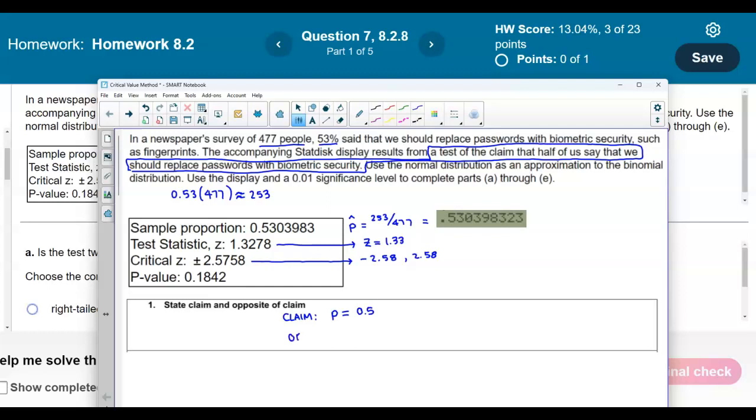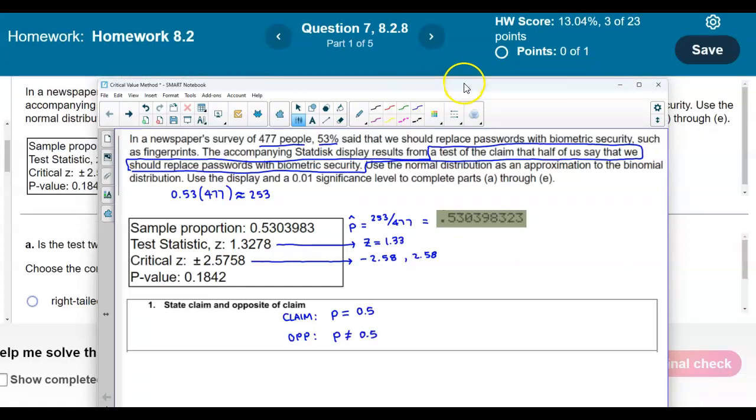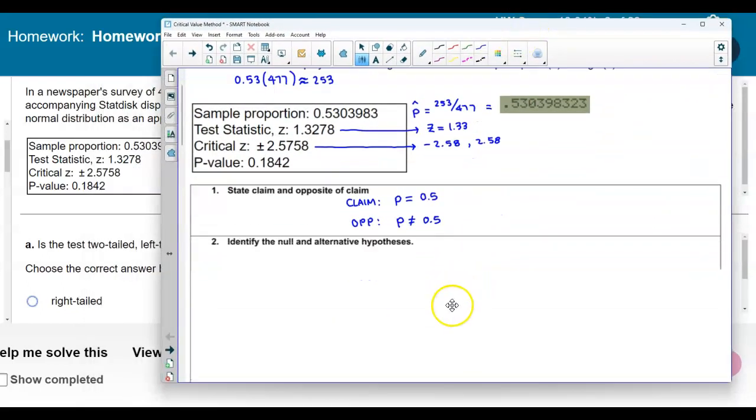Now what is the opposite of the claim? Well, the opposite of the claim is that it would be not equal to 0.5. So now we're going to use that to determine our null and our alternative hypothesis.